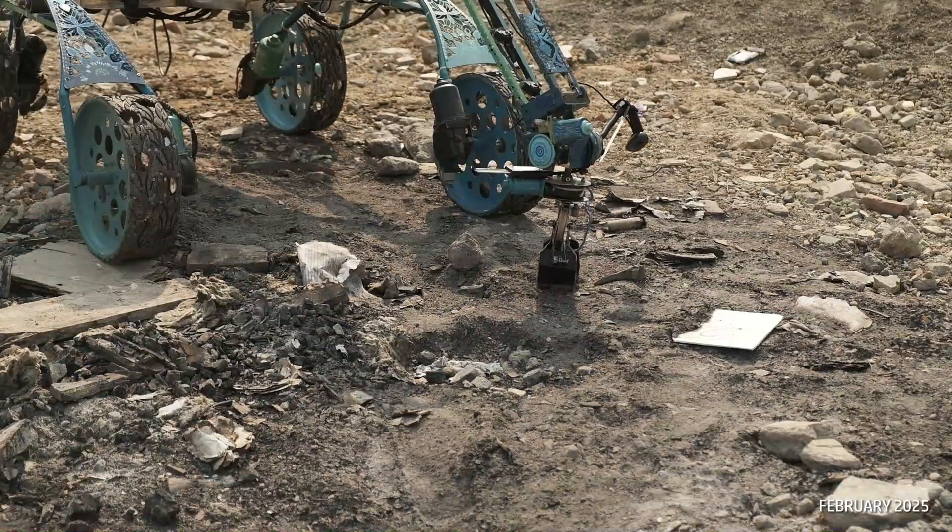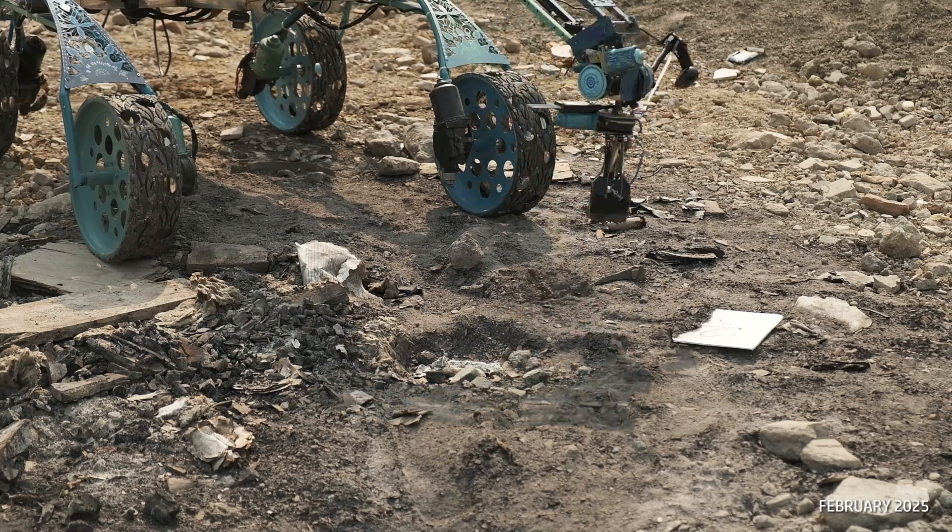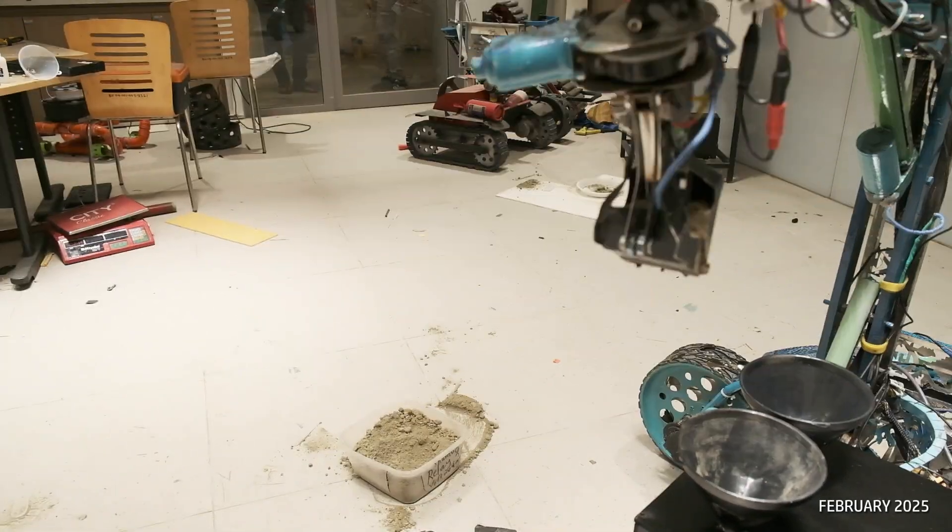Detecting extraterrestrial life was the key goal for the science team at University Rover Challenge 2025. A scooper claw on the rover can collect samples from 15 cm deep and channel the soil into separate funnel-loaded containers to separate tests, which prevents cross-contamination.